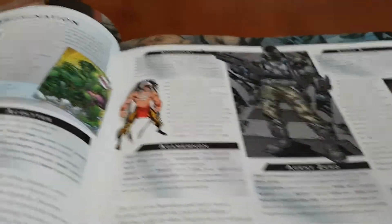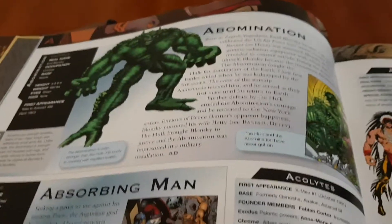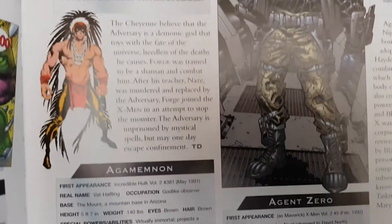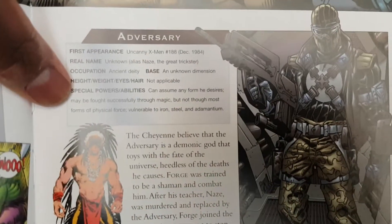It starts with the contributor page and an introduction by Stan Lee — the duly departed Stan Lee. Then you start with the first character: the Abomination. And then you have characters like Adversary and Agamemnon the sorcerer. What's cool about these entries is they give you a tidbit about each character.